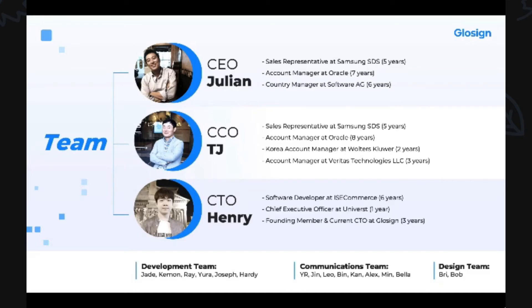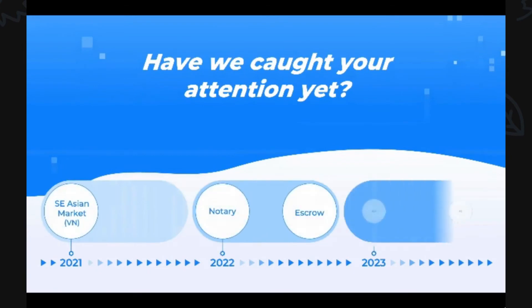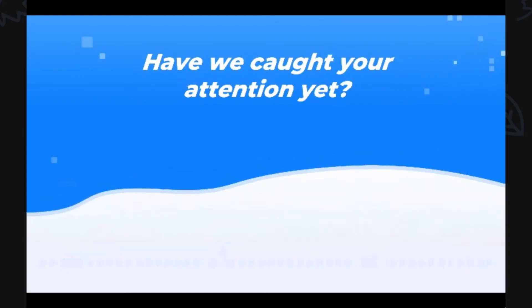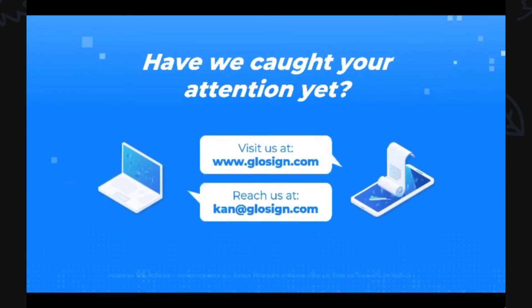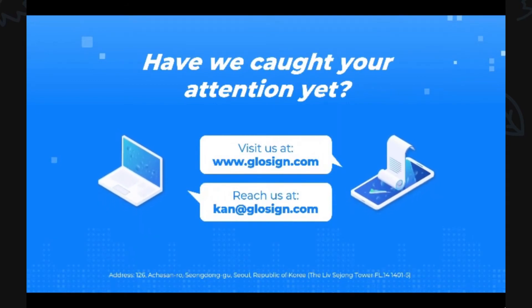We now hope to enter the Southeast Asian market this year and are planning to develop and incorporate notary, escrow, AR, and AI features in the coming years. Please visit us at www.glowsign.com and feel free to contact us via our email address.